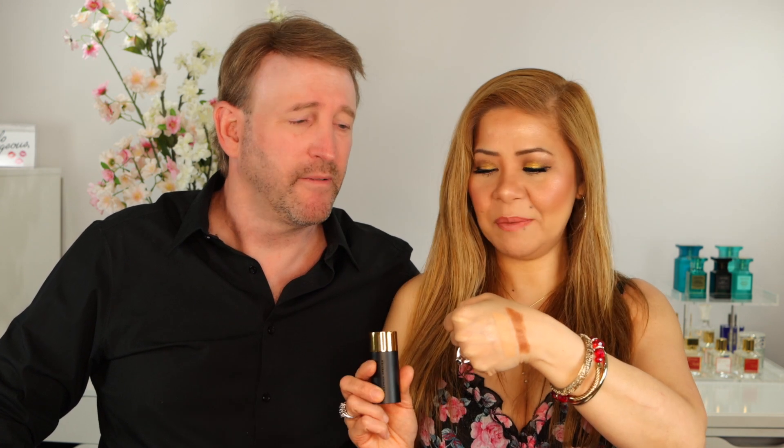Usually I set my makeup right after concealer, but this time I'll skip to a cream contour first. I highly recommend the Westman Atelier cream contour stick — I have it in shade Truffle, which is the darker one; the other shade is Biscuit. I'm light-to-medium so I want my contour to show up. Don't be intimidated by the color because once you blend it on your face it melts into your skin like butter. The packaging is so sturdy she designed it for women on the go — perfect for traveling.